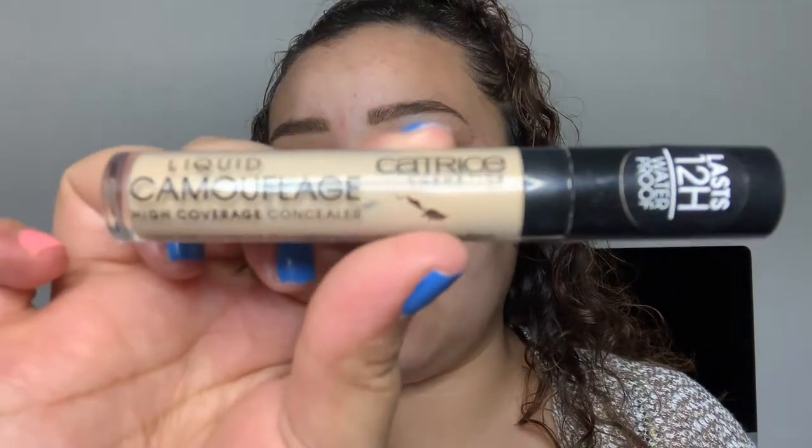I went ahead and added some tape so that my eyeshadow look could be a little more cleaned up. Today I'm going to be taking my Catrice Liquid Camouflage concealer and priming my lids with this. Taking my Morphe sponge, I'm just going to go ahead and blend that out on my lids.